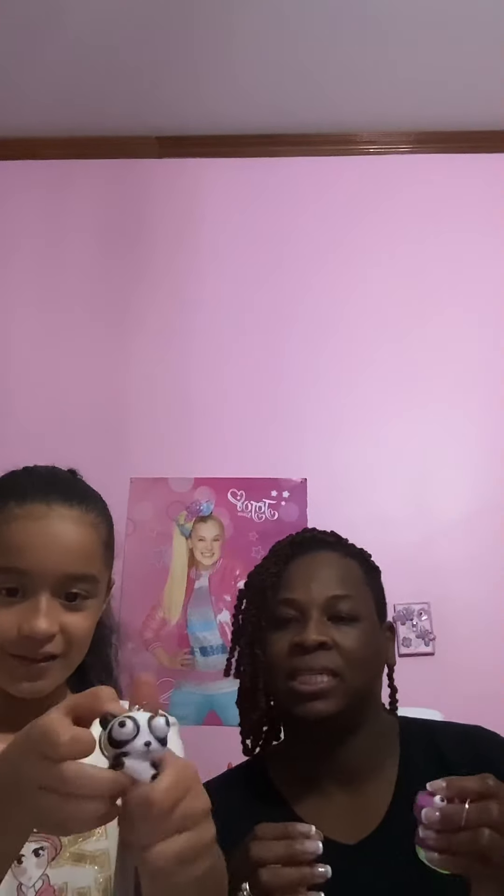Which one do you want to do — panda or unicorn? I like the unicorn. Pink is my favorite color. It's actually purple. You squish it and it pops out its eyeballs — it's pretty silly. I'll rate this a two out of ten. It's too small, my hand is too big.